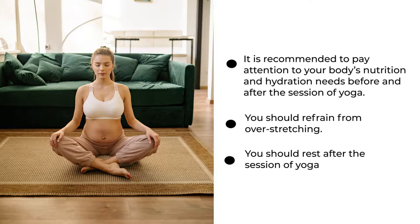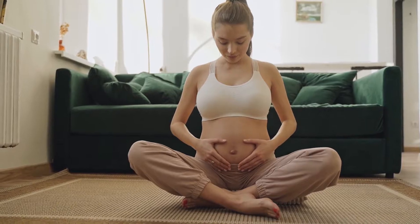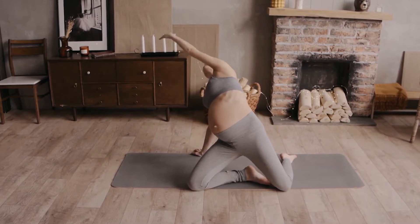You should refrain from over-stretching and you should rest after a session of yoga. Yoga has numerous advantages during pregnancy. It is not only good for you during pregnancy, but it is also good for you during labor. But always remember, before practicing any yoga poses, you should get medical advice.